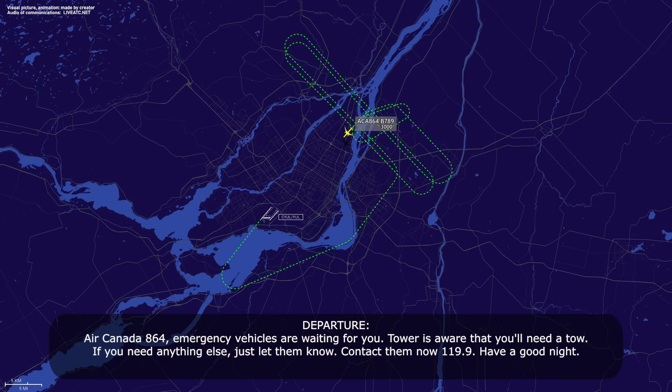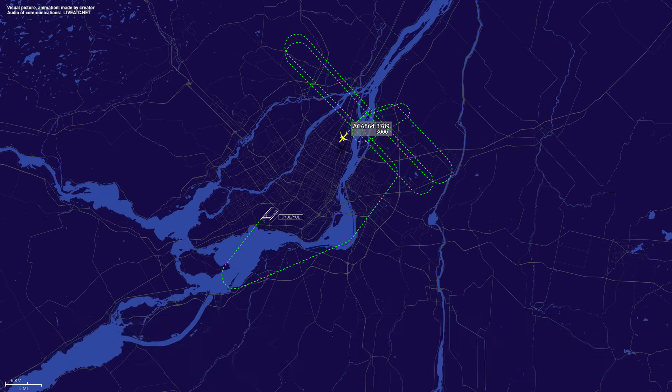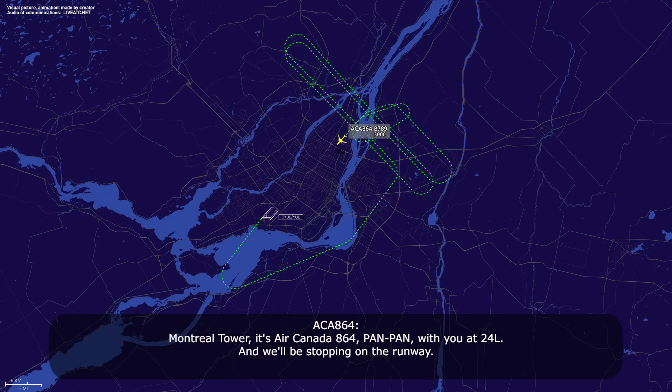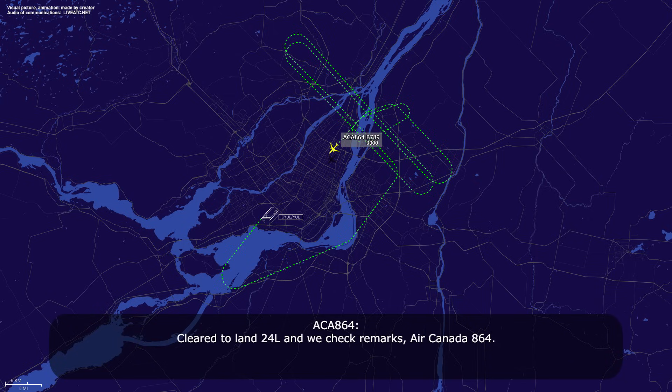Air Canada 864, emergency vehicles are waiting for you. Tower is aware that you'll need a tow. If you need anything else, just let them know — contact tower now on 119.9, have a good night. Thank you very much for your help, Air Canada 864, switching 119.9, good night. Montreal Tower, Air Canada 864, pan-pan with you at 24L, and we'll be stopping on the runway. Air Canada 864 heavy, Montreal Tower, good evening. Wind is calm, altimeter 3022, emergency vehicles are waiting for you, and you are cleared to land runway 24L. You can use the whole runway and stop at the end.